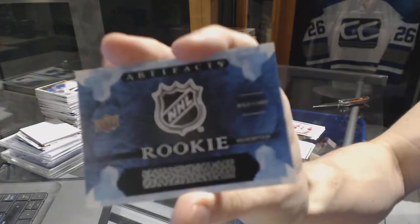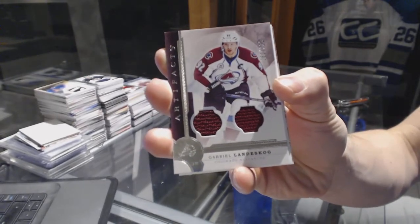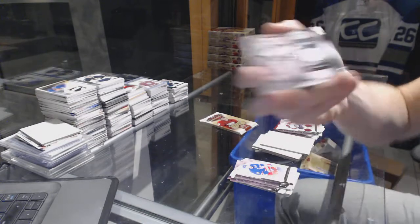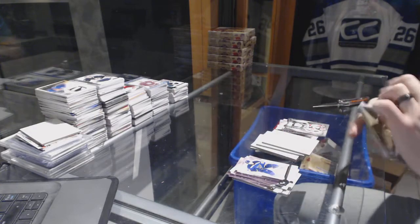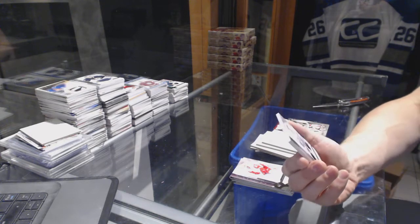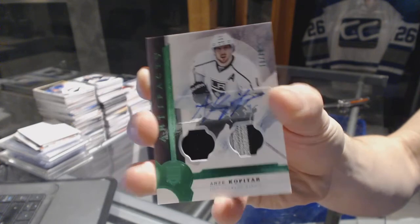Rookie Redemption wild card number 220, which will be random between everybody. Dual jersey number to 125 for the Colorado Avalanche, Gabriel Landeskog. Lord Stanley's Legacy jersey for the New Jersey Devils, Martin Brodeur. And a jersey two-color patch and auto Emerald number 10 of 10 for the LA Kings, Anze Kopitar.